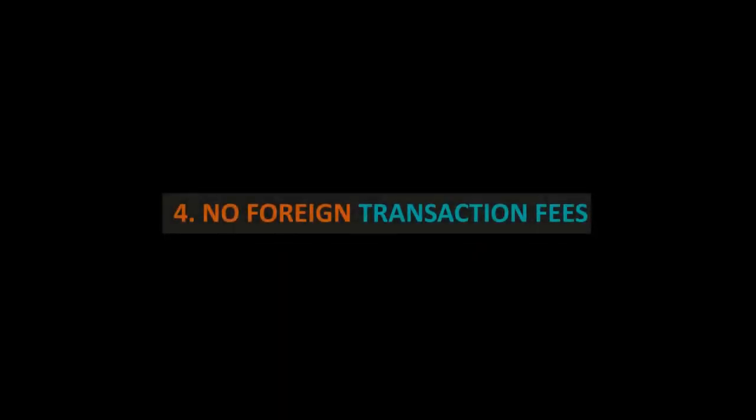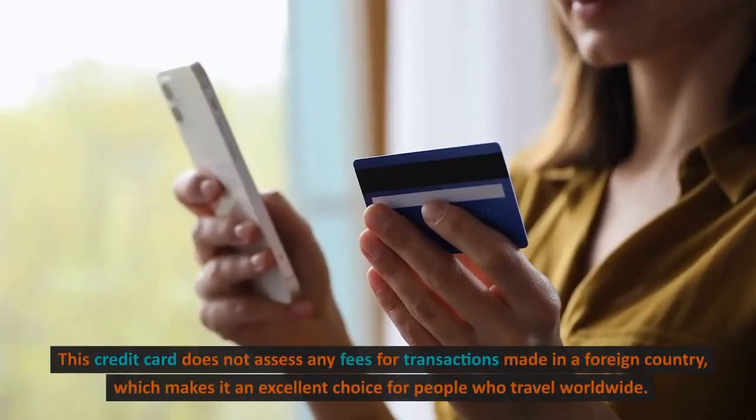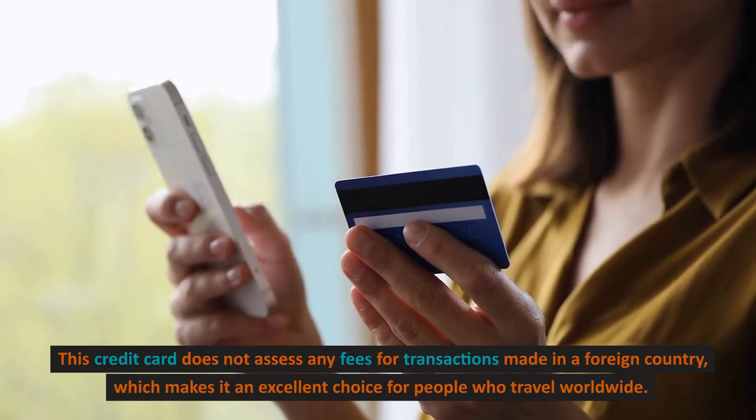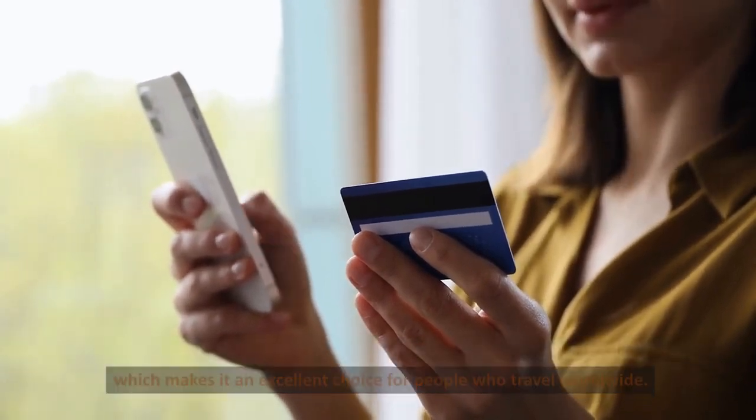4. No Foreign Transaction Fees. This credit card does not assess any fees for transactions made in a foreign country, which makes it an excellent choice for people who travel worldwide.